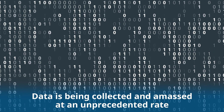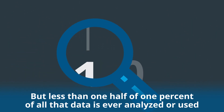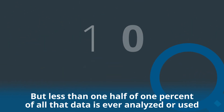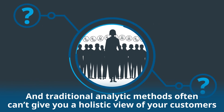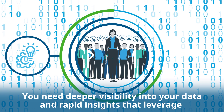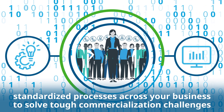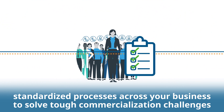Data is being collected and amassed at an unprecedented rate. But less than one-half of 1% of all that data is ever analyzed or used. Traditional analytic methods often can't give you a holistic view of your customers. You need deeper visibility into your data and rapid insights that leverage standardized processes across your business to solve tough commercialization challenges.